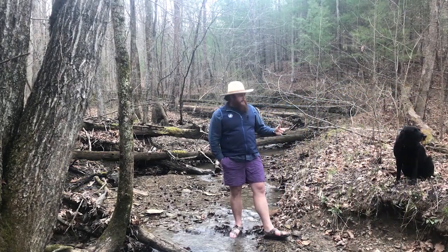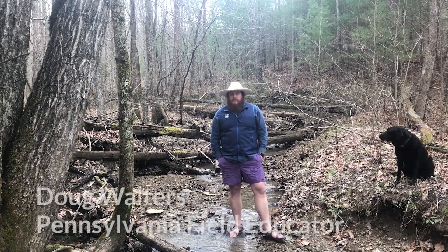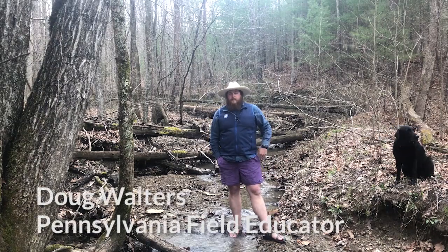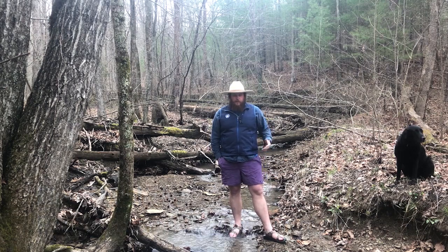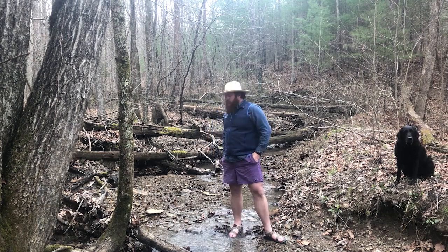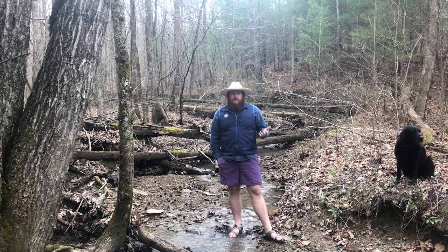Hi, my name is Doug Walters and this is my sidekick, Bel Air. We're at the Chesapeake Bay Foundation, the Susquehanna Watershed Environmental Education Program up in Pennsylvania, where we explore creeks similar to this one and bigger. I'm going to share with you some ways that we can tell the relative health of a stream.